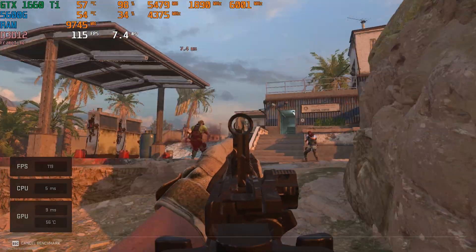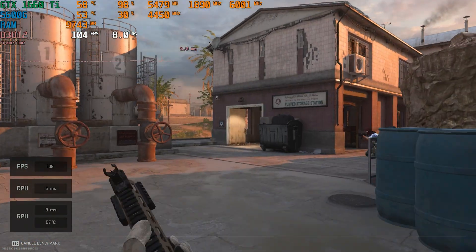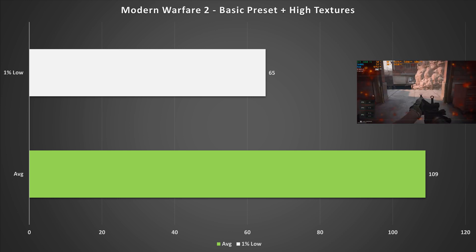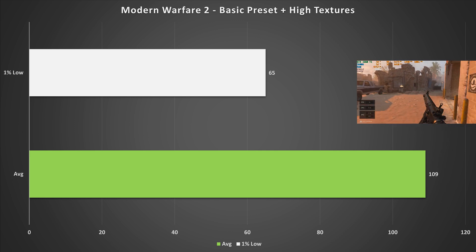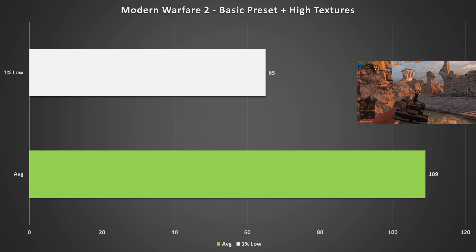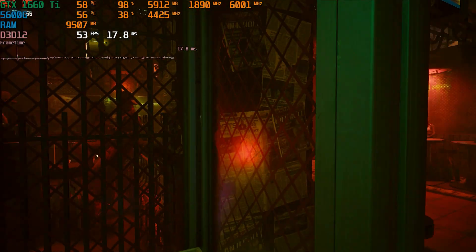Starting off the games with Modern Warfare 2, on the basic preset with high textures enabled — since the six gigabytes of VRAM is plenty for that at 1080p — the 1660 Ti got 109 fps on average with 65 fps for the 1% low. If you've got a 144Hz panel, maybe drop to the minimum preset, and with a decent CPU you should be hitting around 144 fps.